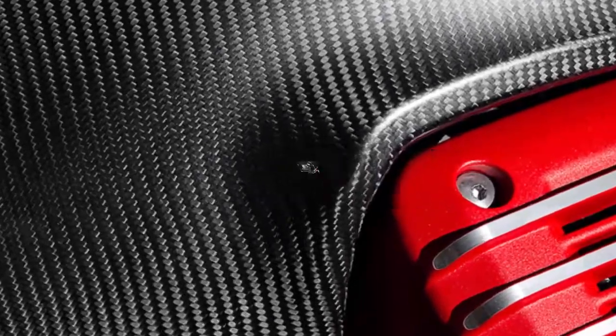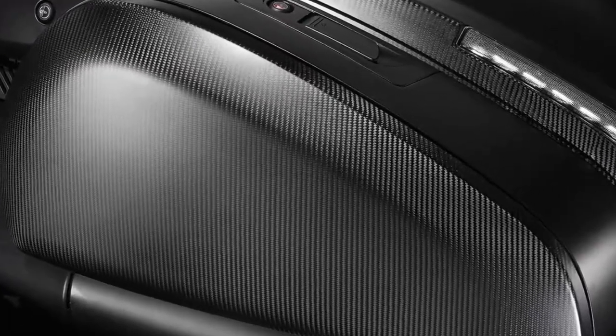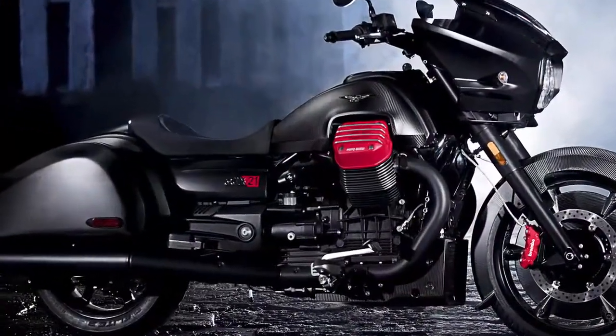When Miguel Galizzi, Piaggio advanced design director and creator of the MGX, is asked about his inspiration for the design, he answers with one word: Bonneville.